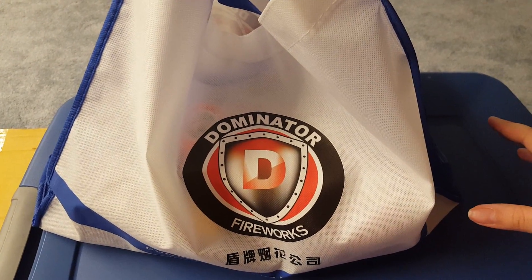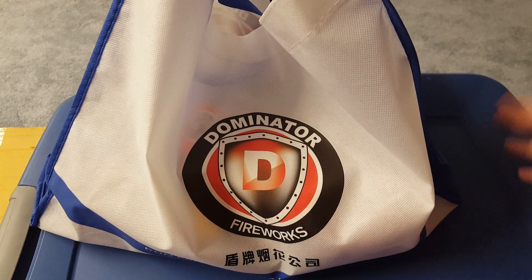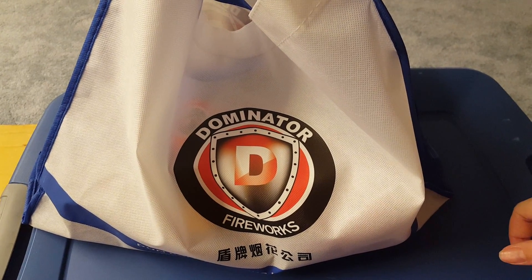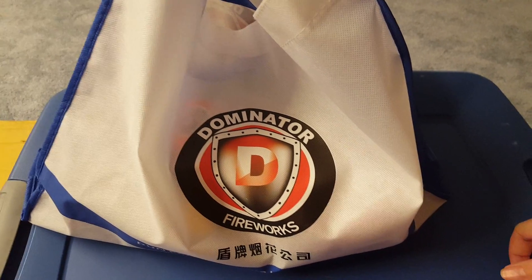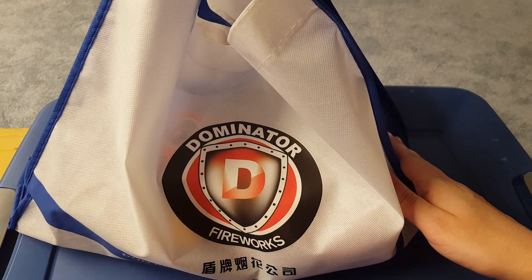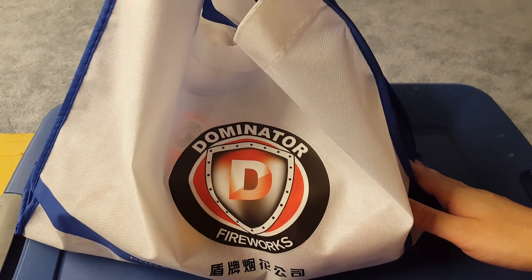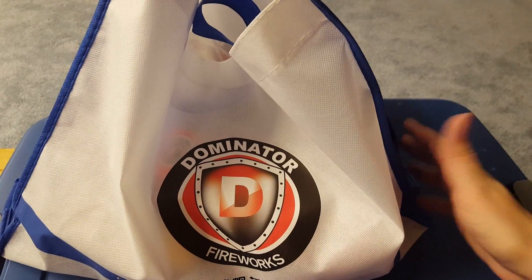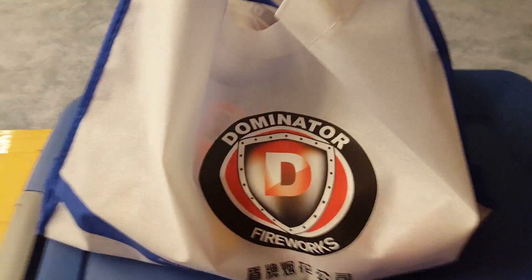This second giveaway package is from Pyro Dudes Fireworks, donated by Chuck — most of you know him as West PA Pyro. He works out of Pyro Dudes Fireworks in Falling Waters, West Virginia. He was very nice to donate this package for my 5,000 subscriber giveaway, and I also beefed it up with items given to me by Dominator Fireworks.